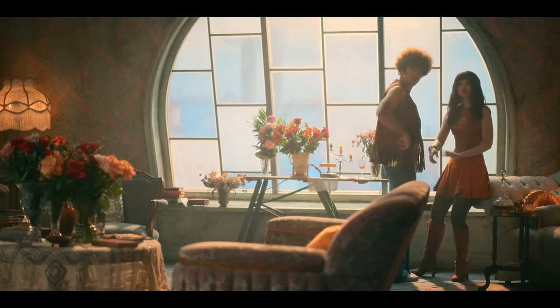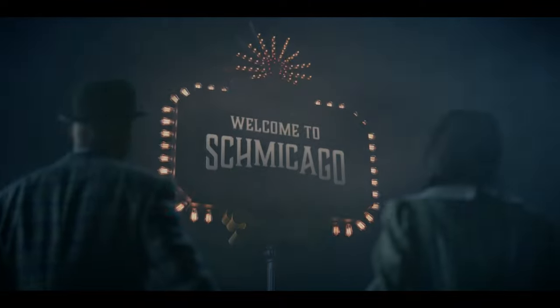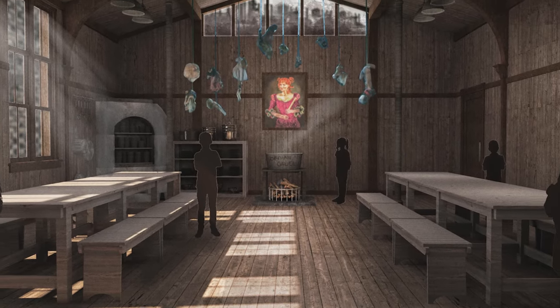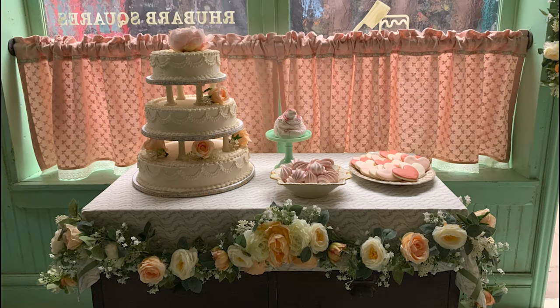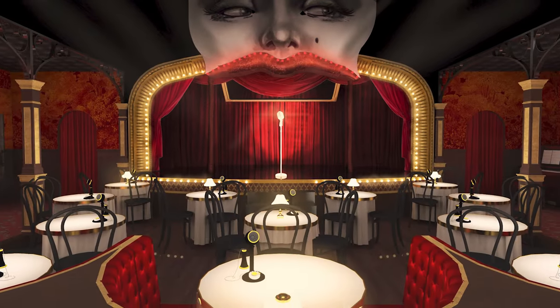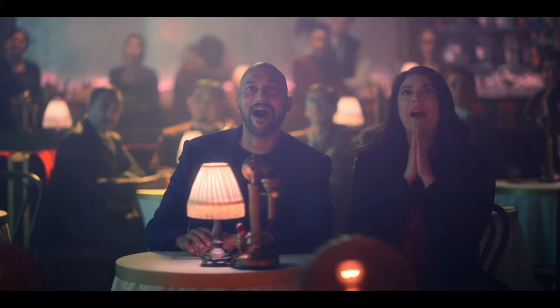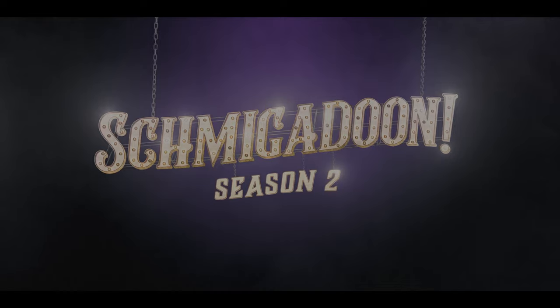Welcome to Inside the Set with Set Decor. Inside the Set is a series that focuses on the design and decor of stories that excite us and ignite our imaginations, where we get to discuss the collaborations between production designers and set decorators and hear firsthand accounts of how those works of art came to be — from their inception on the page through completion, where we sit in the dark and experience them collectively.